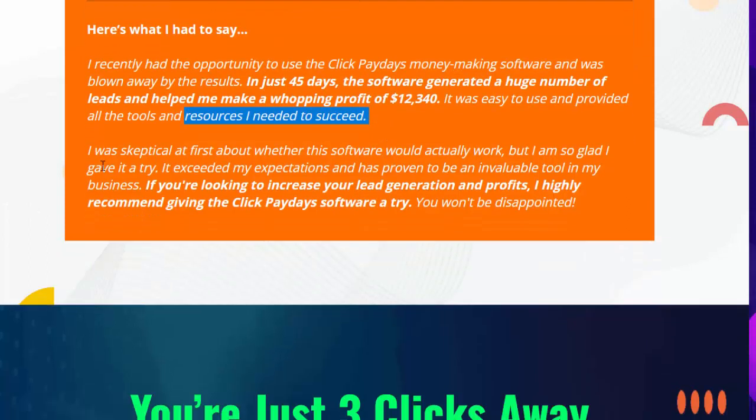'I was skeptical at first about whether this software would actually work, but I am so glad I gave it a try. It exceeded my expectations and has proven to be an invaluable tool in my business. If you're looking to increase your lead generation and profits, I highly recommend giving the Click Paydays software a try — you won't be disappointed.'